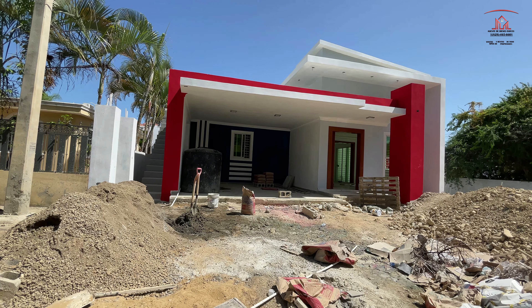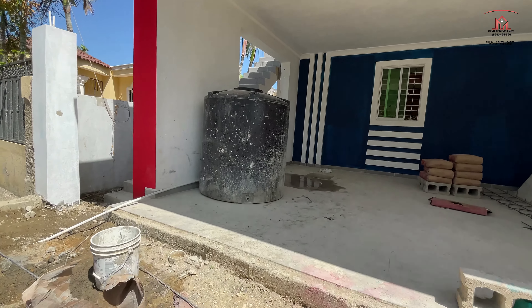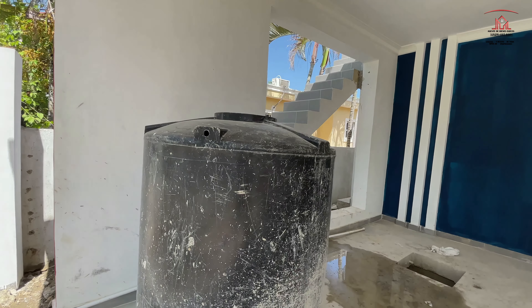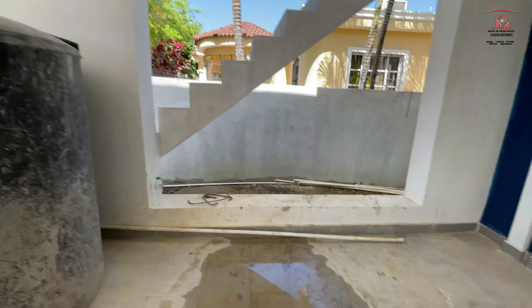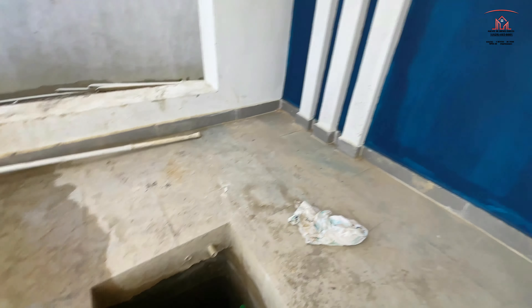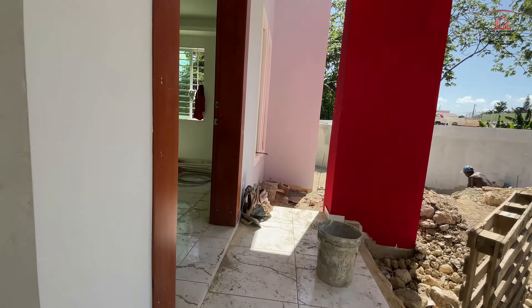Don't forget to subscribe to our YouTube channel. This is a reserve water tank — it goes upstairs up those steps. So when the power is out, you still have water. This is a water tank here. And a two-car garage. Okay, let's go inside.